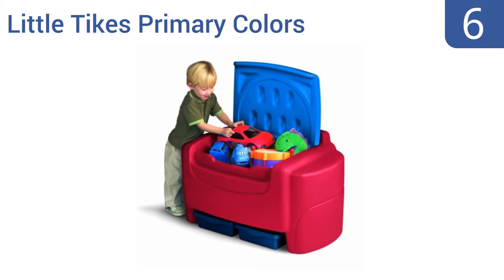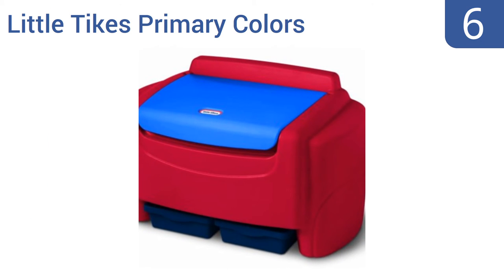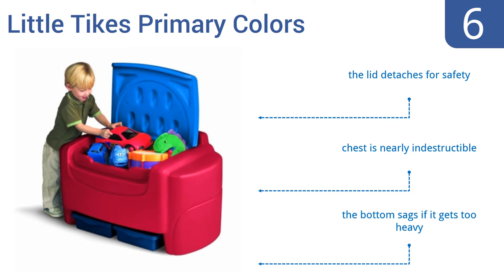Moving up our list to number 6, the Little Tykes Primary Colors boasts 6 cubic feet of internal storage, so your child can put larger items like arts and crafts tools inside. It also doubles as a bench, and the entire thing can be easily hosed down, so you can keep it in an outdoor play area. The lid detaches for safety, and the chest is nearly indestructible. However, the bottom sags if it gets too heavy.